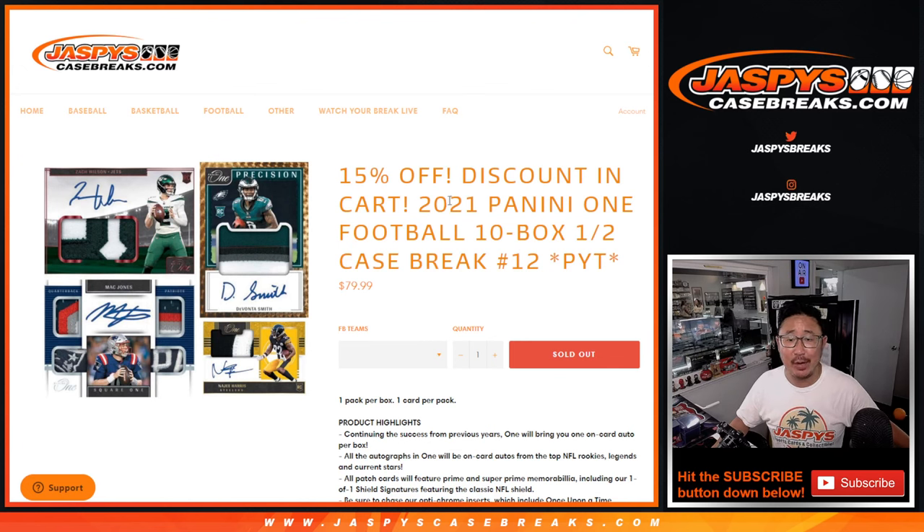Hi everyone, Joe for Jaspi's CaseBreaks.com, coming at you with a nice one here — 2021 Panini 1 Football. 10 box, half case, pick your team, number 12. This is the second half of the case that we popped open a few nights ago.